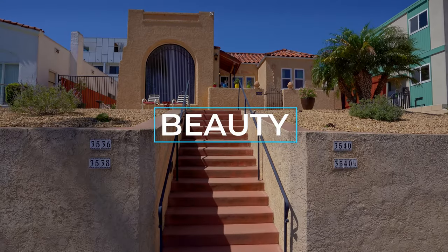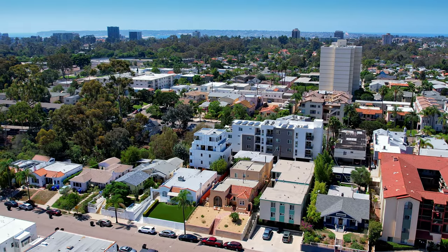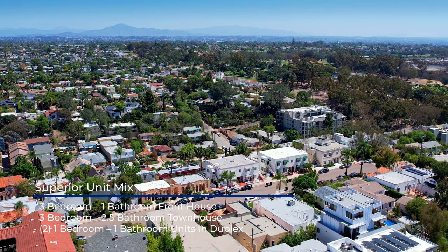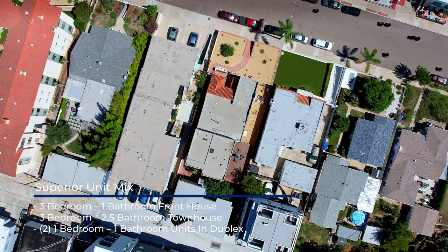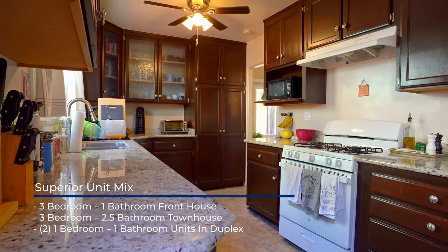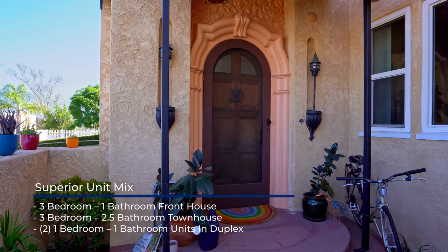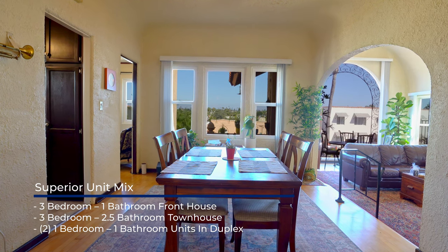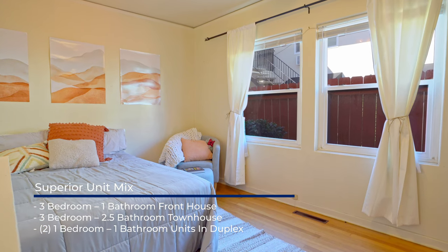You'll be delighted to discover the treasure inside. This classic 1920s property consists of three buildings and four units with a superior unit mix. The front house is a three bedroom, one bathroom; the townhouse is a three bedroom, 2.5 bathroom; and the duplex is two one bedroom, one bathroom units. An investor who appreciates beauty and charm will fall in love with the front house's decorative and classic arched front entry doorway, floor-to-almost-ceiling arched front window with beautiful views of San Diego and the East County Mountains, and high ceilings.